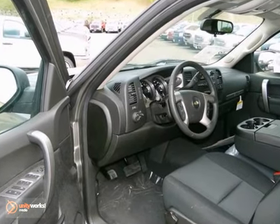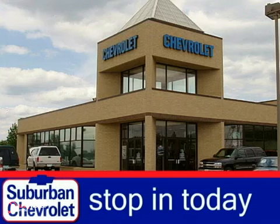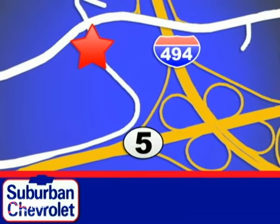Come in and test drive this flex-fuel capable truck today. Stop in today for a no-obligation test drive and shop over 16 acres of inventory. We are conveniently located in Eden Prairie at Highway 494 and Highway 5.